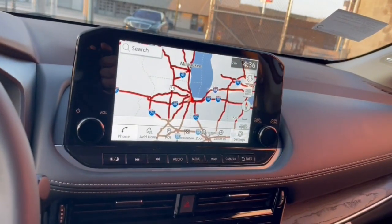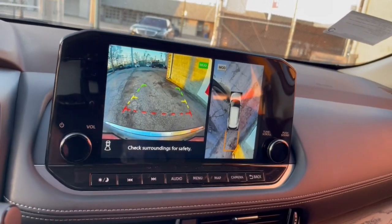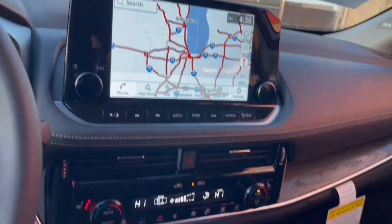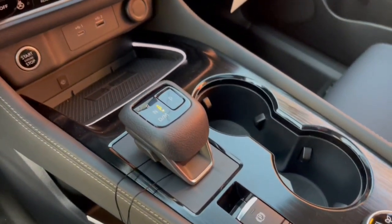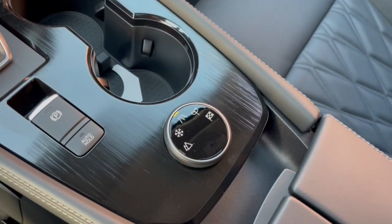Navigation system, keyless entry, sun/moonroof, satellite radio, heated mirrors, premium sound system, power passenger seat, power liftgate, steering wheel audio controls, power driver seat.